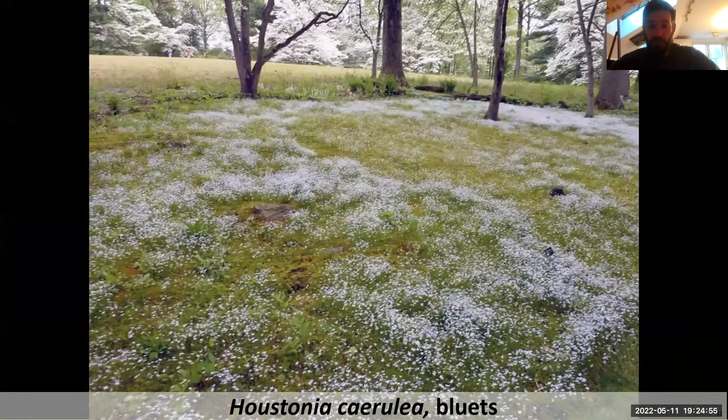Houstonia caerulea — bluets, sometimes called Quaker ladies, sometimes called 'nopiss the beds' because they were used as an anti-diuretic. The plant ranges from white to almost true blue. This is my favorite plant to put between stepping stones. At Mount Cuba in Delaware, their moss lawn is a combination of moss and a whole lot of Houstonia — it's lovely.